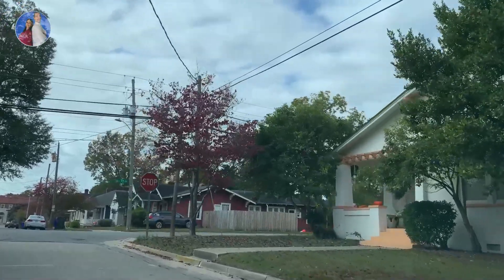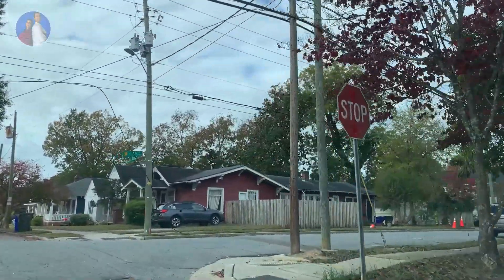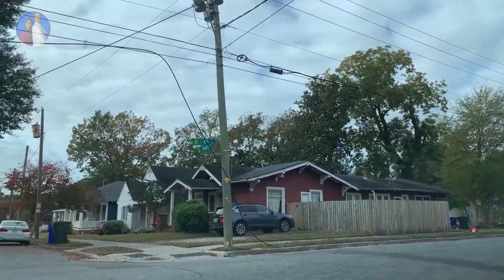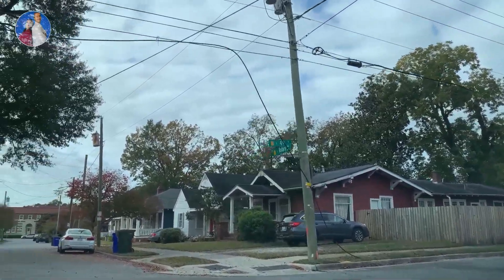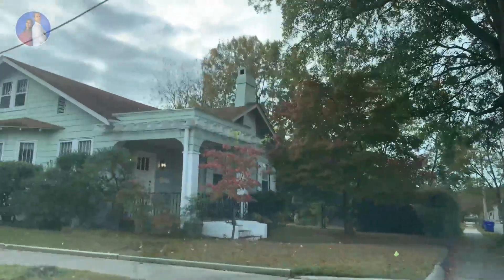Right next to me is the Facilities Administration building, which is actually part of the college. They've put some of their office buildings right here on 4th Street and Rotary — so we are so close to the college that some of these buildings are actually owned by it.